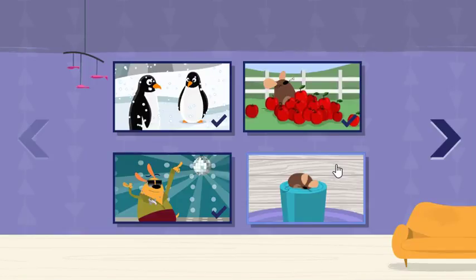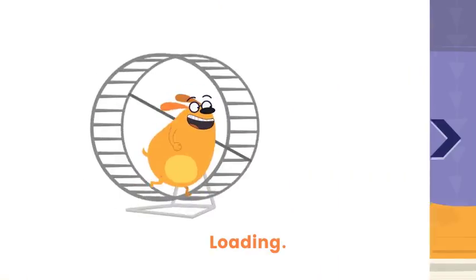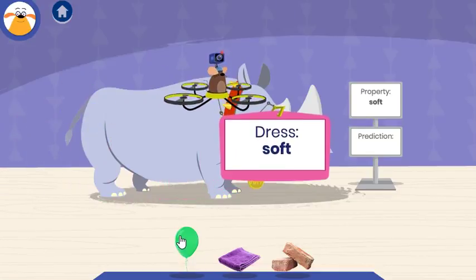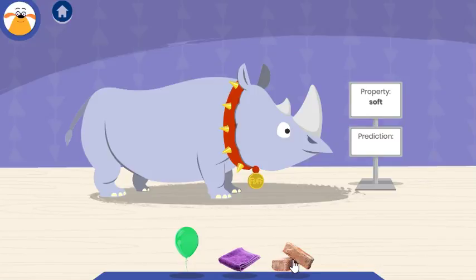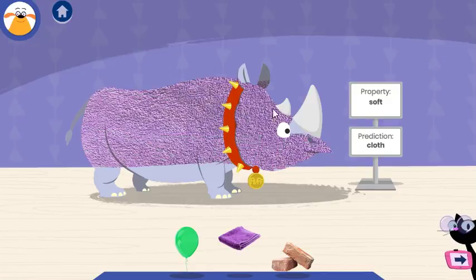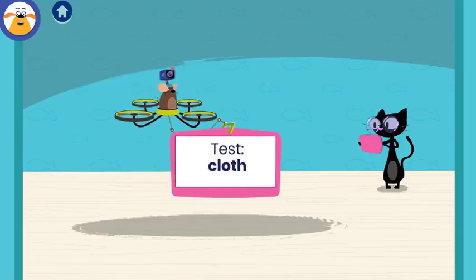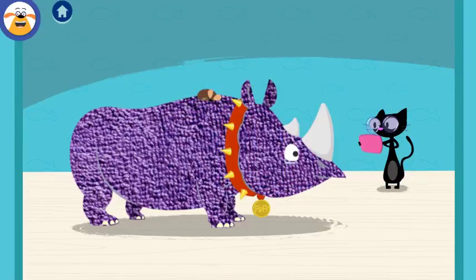Choose an adventure! Nap time! Chet needs a comfy place to sleep! Cover Fluff in something soft so Chet will stay asleep and not talk so much! Let's color! Cloth can be wool or cotton — our clothes are often made from it. What do you predict will happen when you test this material? Tap Chet to try to wake him up! You're gonna have to tap pretty hard — that dude could snooze.